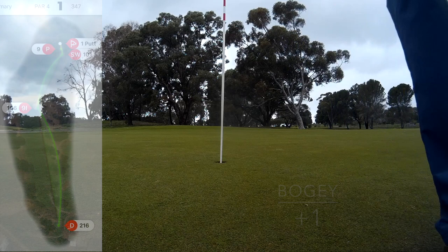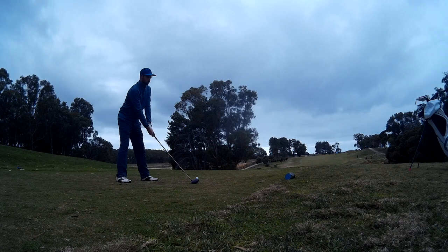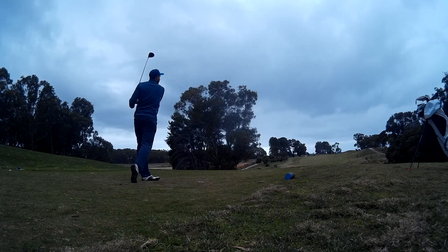So the next one is drivable most days — 260 meters, it's a good hit, but it is drivable. A little bit of wind around, as you can see. It really wasn't a pleasant afternoon to be playing golf at all, but it's better than doing anything else.